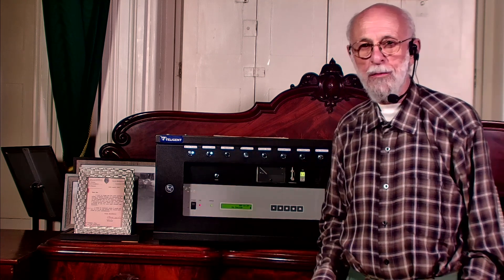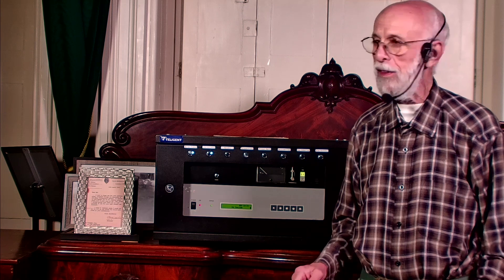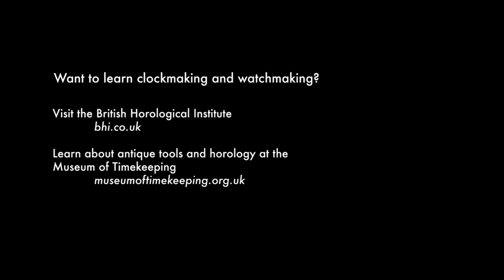At Upton, we have all four clocks here for you to come and look at and enjoy. I will go into more details from the technical point of view of how these machines work in a future video. Goodbye. Learn clock and watchmaking at the BHI, and learn about antique tools and horology at the Museum of Timekeeping.